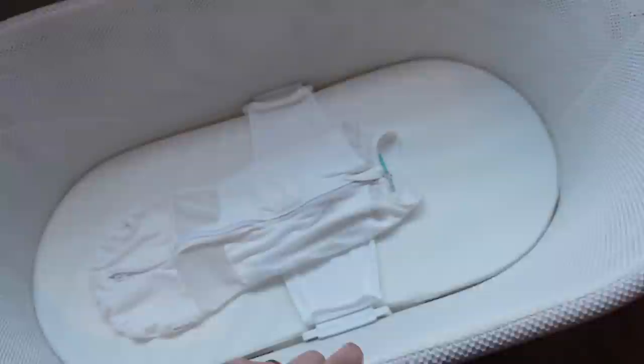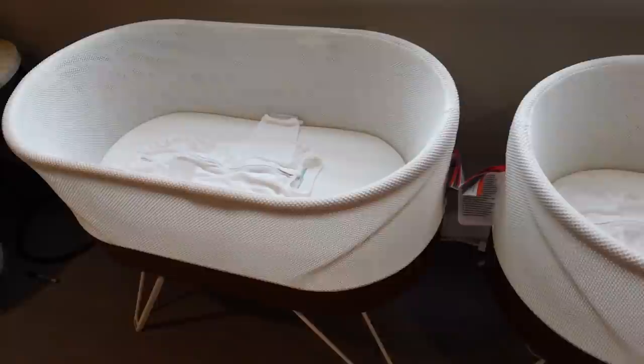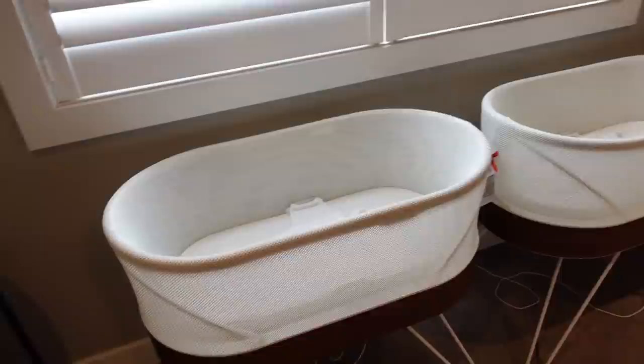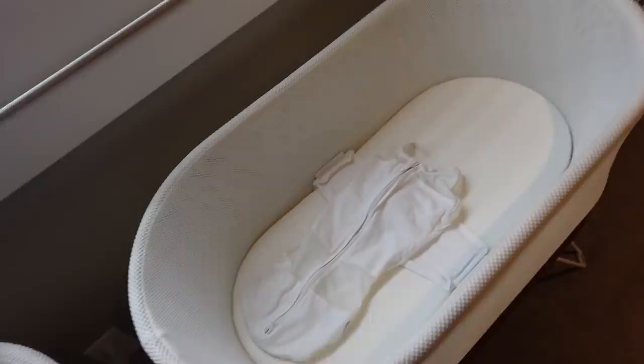We have two SNOOs for these little babies. We were back and forth about what kind of bassinet and I just love the SNOO — I've always wanted to do SNOO, and then I was like, dang it, two of them. We got these through Facebook Marketplace. They are used, still expensive, but half the price of a brand new SNOO. And even renting two, with the shipping back fee and the cleaning fee, we are getting a way better deal just buying them used, and we'll resell them ourselves when we're ready.